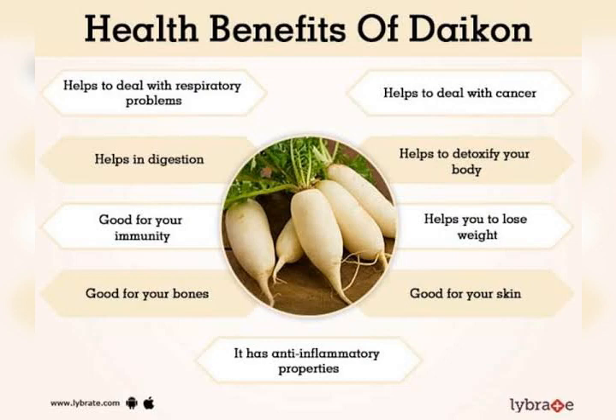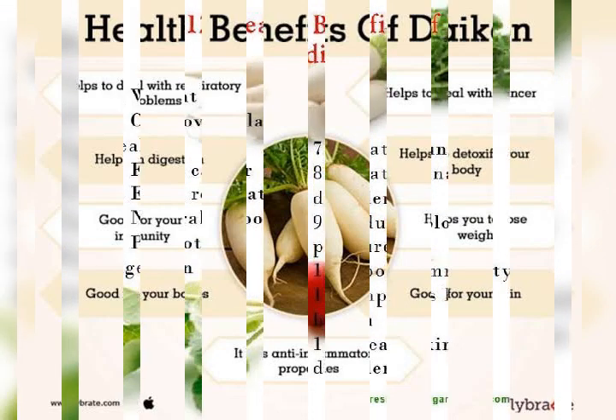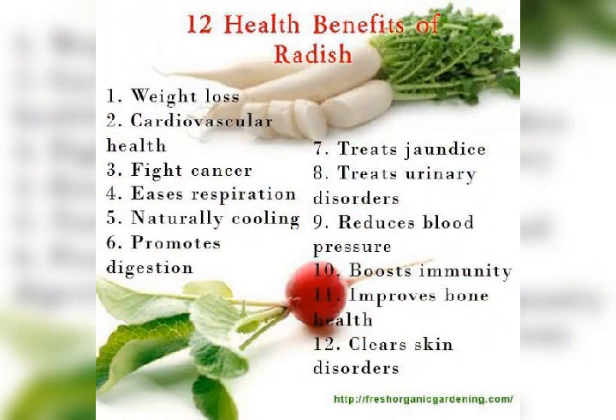Vitamin C is a water-soluble nutrient that's essential to health and needed for many bodily functions, including immune system function and tissue growth and repair. Plus, it doubles as a powerful antioxidant, protecting your body's cells from oxidative damage. Daikon is also rich in folate, a B vitamin that's involved in cellular growth, red blood cell production, and DNA synthesis. Foods rich in folate are particularly important during pregnancy, as this nutrient plays an integral role in the growth and development of the baby. Summary: Daikon is low in calories yet high in many nutrients, particularly vitamin C and folate.